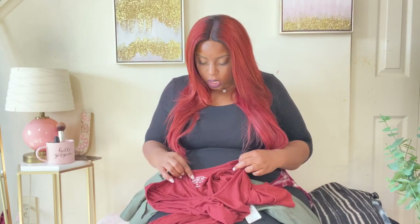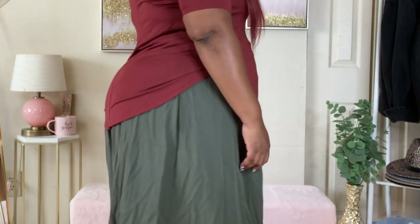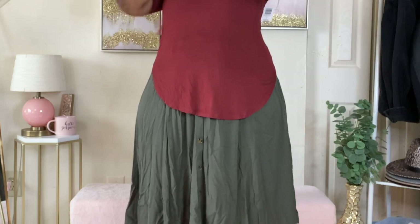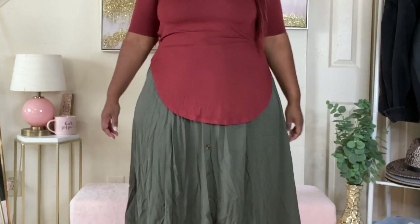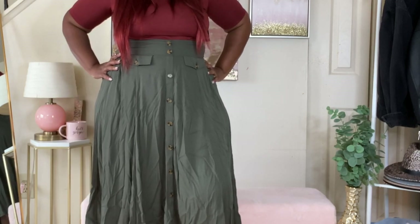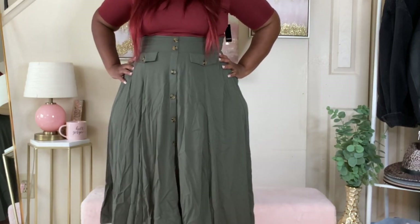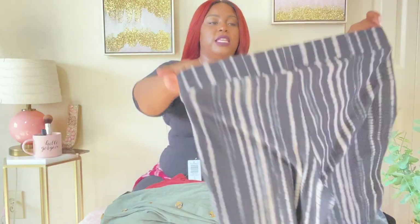I paired the skirt with this knit t-shirt — it's mainly spandex, like 58% spandex. It's really cute and I love the shape at the bottom. The shirt also goes really nicely with jeans. I tucked it into the skirt — you can throw a belt on it with some booties and a jacket. I love this shirt, it's so soft. The skirt is a size one and the shirt is a zero.